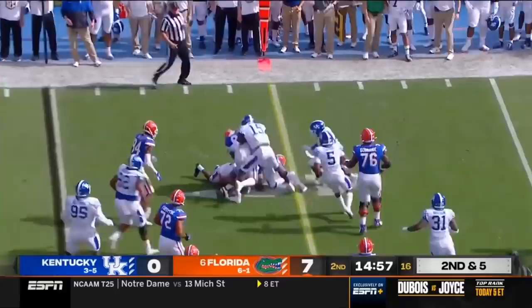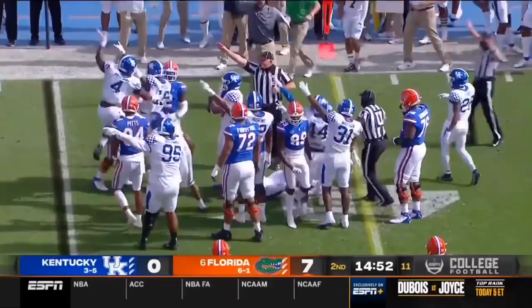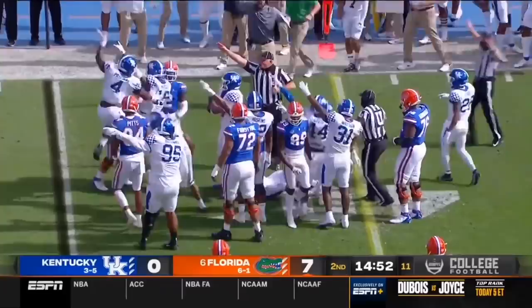Five yards to go and catch by Shorter — fumbled! The ball came out and Kentucky recovers the fumble, the first turnover of the game. The Wildcats have it. Kentucky's defense is second in the conference in creating turnovers with 13 before that one.